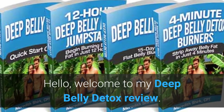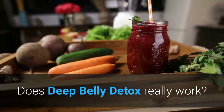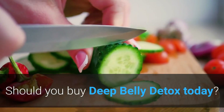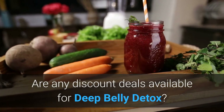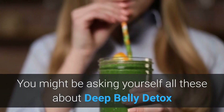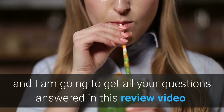Hello, welcome to my Deep Belly Detox review. Does Deep Belly Detox really work? Should you buy Deep Belly Detox today? Are any discount deals available for Deep Belly Detox? You might be asking yourself all these questions about Deep Belly Detox, and I am going to get all your questions answered in this review video.